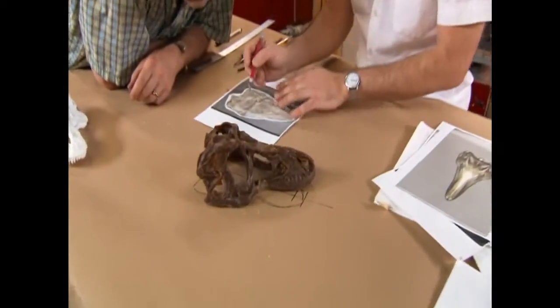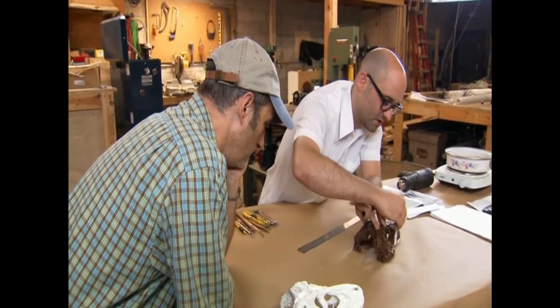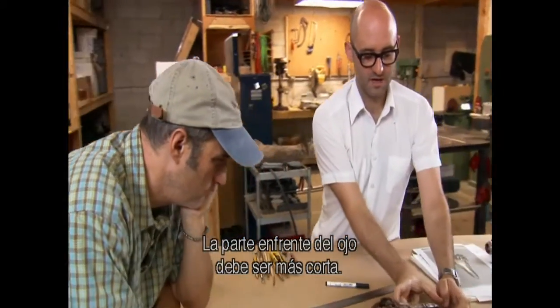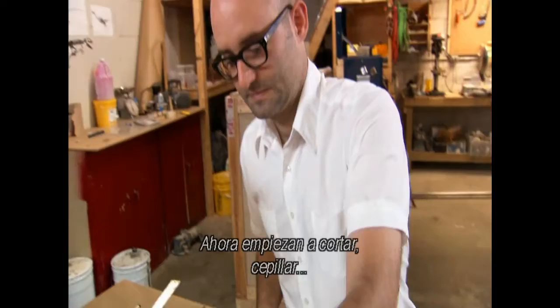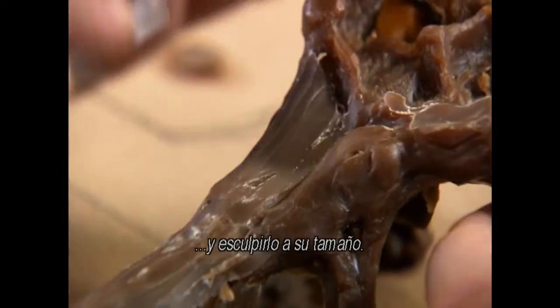There are a series of proportional changes they want to make. They want a much shorter rostrum — the part in front of the eye — and some of the surface sculpting has to come down and be smoother. Now they begin to cut, shave, and sculpt it down to size.